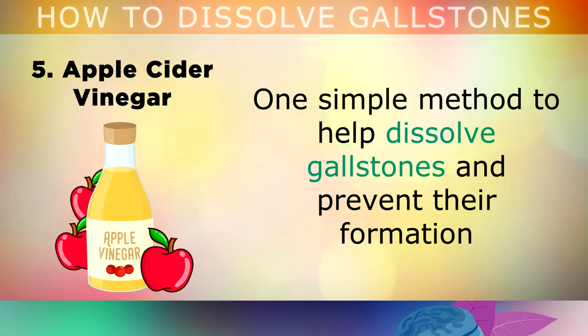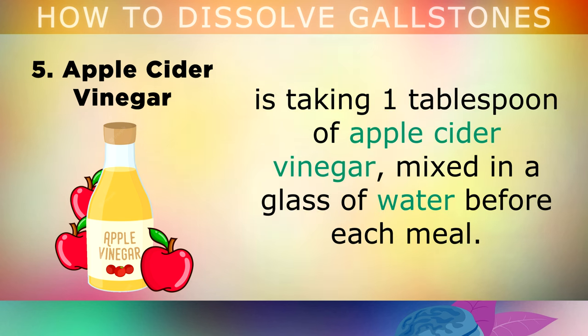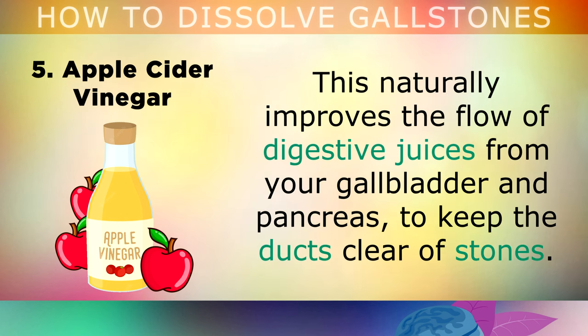Apple Cider Vinegar: One simple method to help dissolve gallstones and also prevent their formation is taking 1 tablespoon of apple cider vinegar, mixed in a glass of water, and drink it before each meal. This naturally improves the flow of digestive juices from your gallbladder and pancreas, to keep the ducts clear of stones.